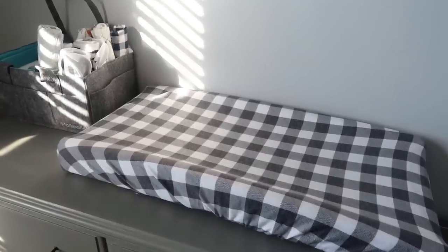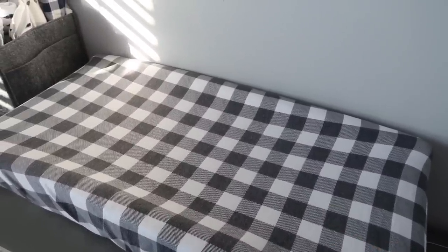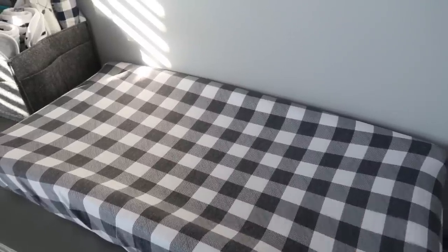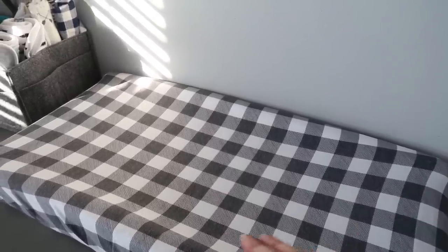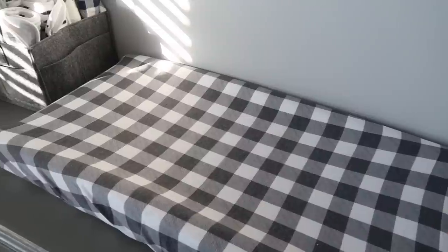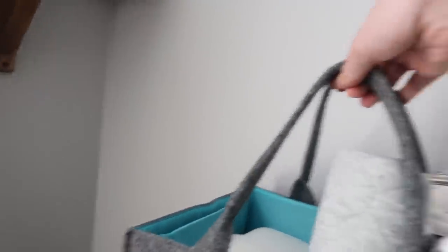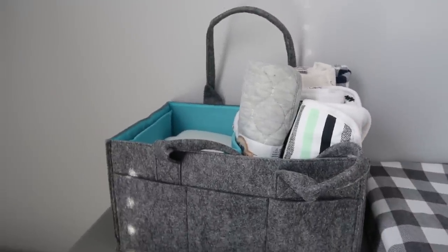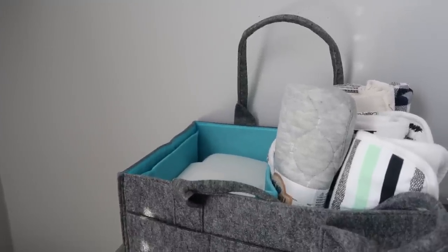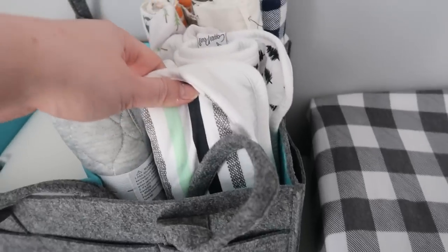On top of the dresser we've got our changing pad. This is a really cute print you'll see throughout the nursery — it's from Copper Pearl. I'm obsessed with that brand. Their prints are super cute; they make bibs, swaddles, nursery linens and a ton of stuff, and I'll link their site below. They're also available on Amazon for prime shipping. The Molly Ollie Brand caddy was sent to me — it's got handles so you can pick it up and take it with you, and it matches the nursery. It's a felt fabric so it washes easily. We've got our wipe holder and some burp cloths from Copper Pearl.